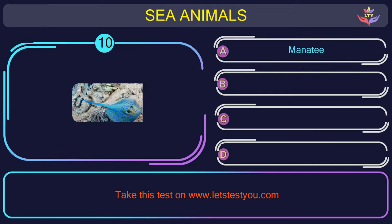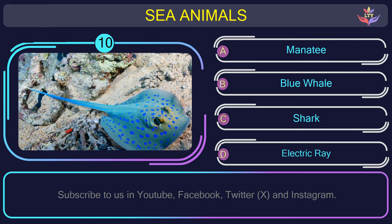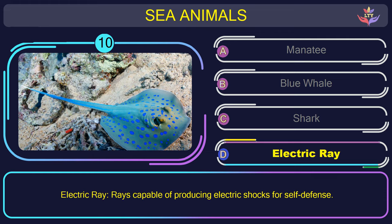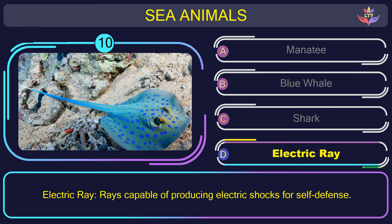Question number 10: could you recognize the name of the sea animal in this picture? The correct answer is option D. Electric ray — rays capable of producing electric shocks for self-defense.